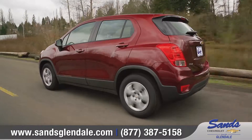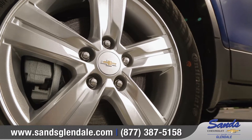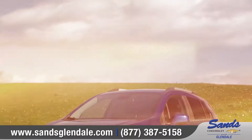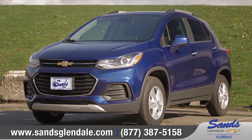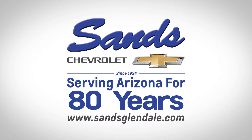Trax is a small SUV designed for big-city living, skillfully maneuvering crowded roads and offering cargo versatility for any lifestyle. So come down and see us and check out the 2017 Chevrolet Trax. We'll see you next time.